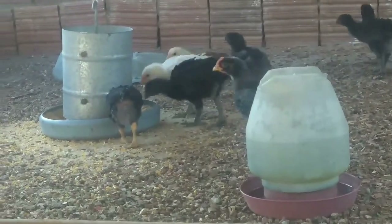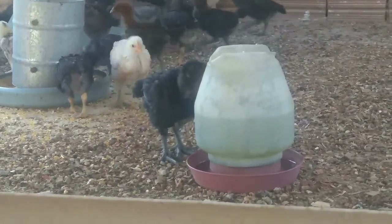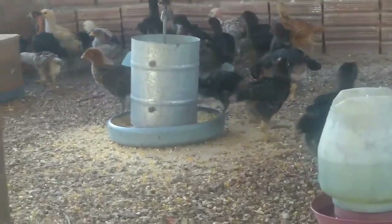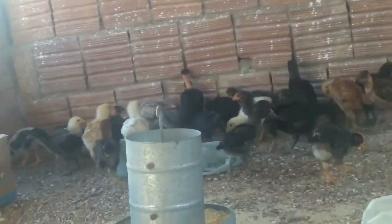Olha eles comendo aí. Um espaçozinho bom para eles, para poder andar um pouco, fazer exercícios. Porque um pouquinho apertado não é bom — tem que ser um espaço maior. E aqui eles ficam nesse local.